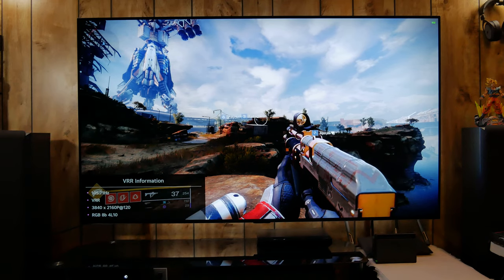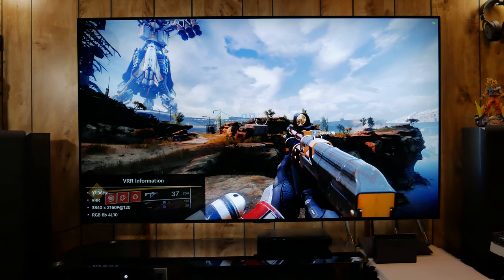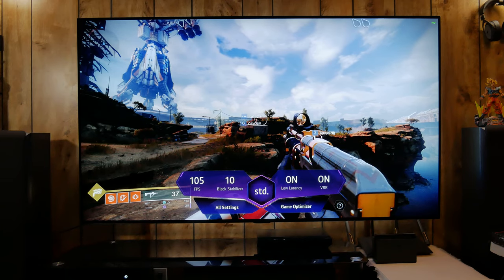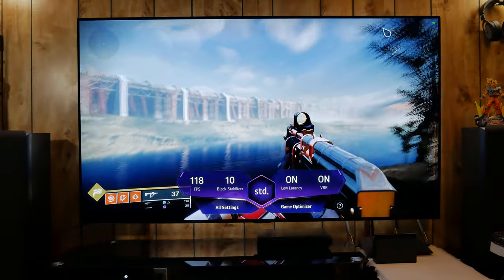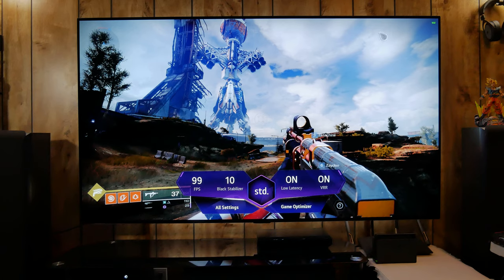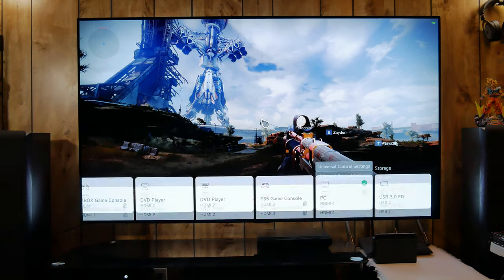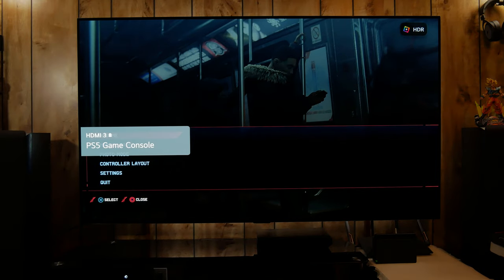Starting with something no other TV manufacturer is currently offering: four fully functional HDMI 2.1 ports. Here on HDMI 4 I have my PC with an RTX 3080 running Destiny 2 at 4K 120Hz. The 3080 is holding around 100-plus frames per second and with G-Sync enabled you really cannot tell when there are drops in frame rate.